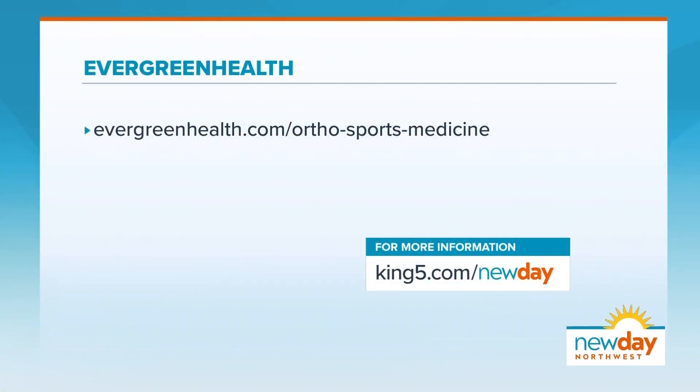To learn more about how Evergreen Health can help treat your arthritis, visit their website. More information is also available on New Day's website.